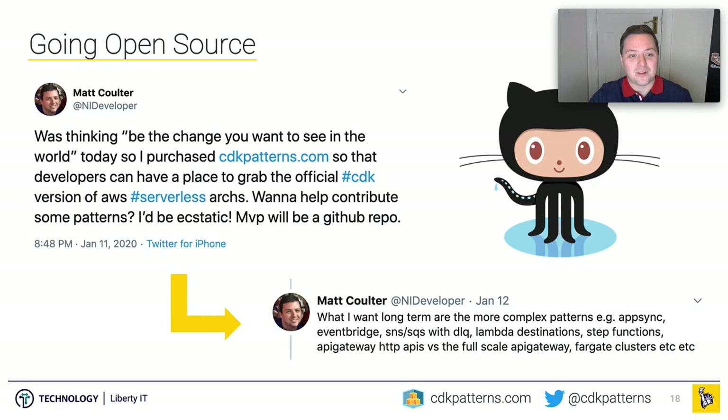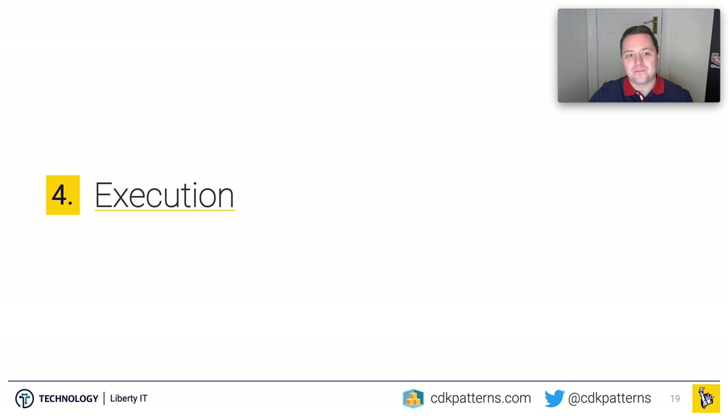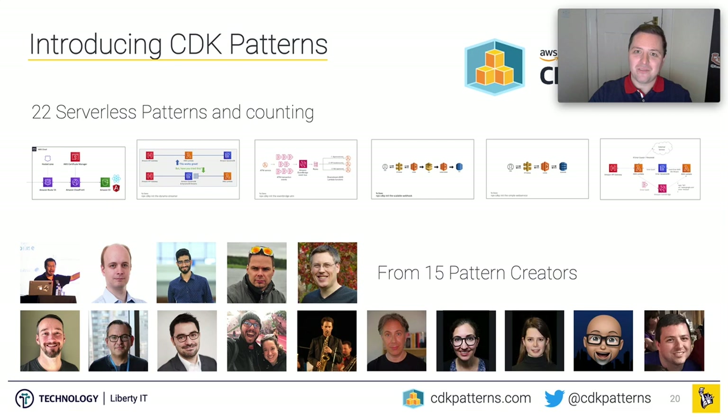In January 2020, I tweeted out: 'Be the change you want to see in the world. I've purchased cdkpatterns.com. If you want to grab some of the official CDK serverless patterns, this is where you're going to be.' The MVP was a GitHub repo — and I really meant that. When I launched, cdkpatterns.com just redirected to a GitHub README, and it stayed a GitHub README for a very long time. I took all the feedback from users, iterated, added patterns, added languages, and refined to where we are today.